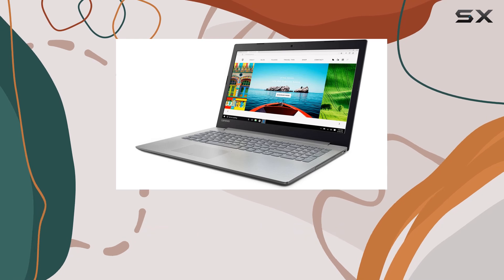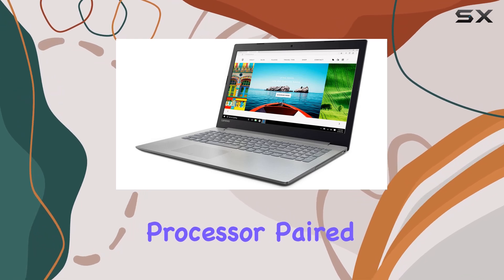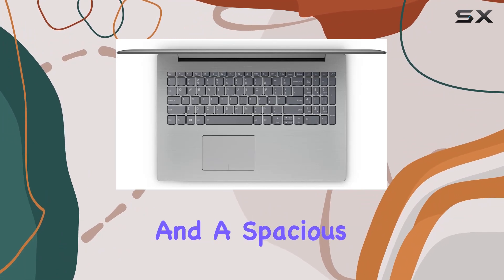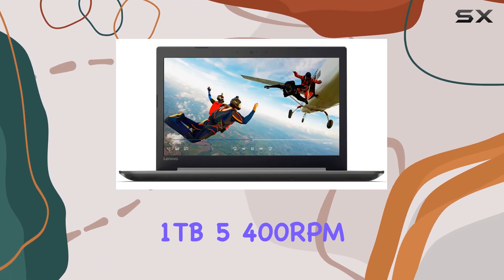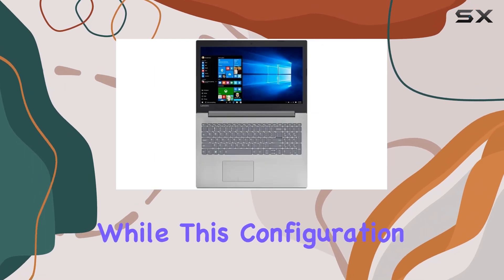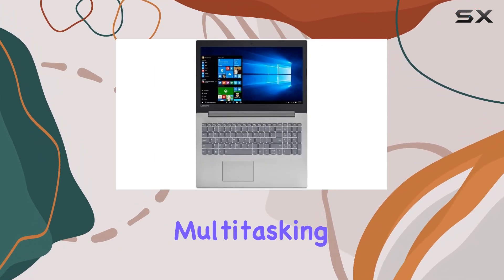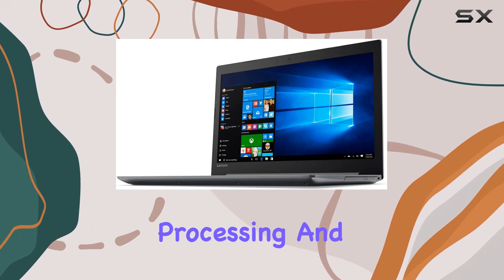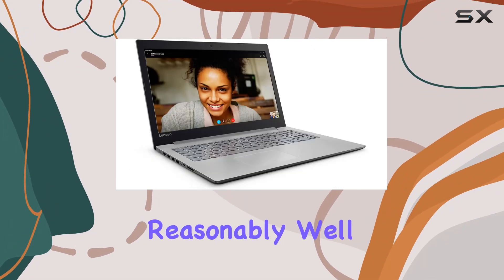Under the hood, we find an Intel Celeron N3350 processor, paired with 4GB of DDR3L 1600 RAM, and a spacious 1TB 5,400 RPM hard drive. While this configuration might not be suited for heavy multitasking or gaming, it handles everyday tasks like web browsing, word processing, and media consumption reasonably well.